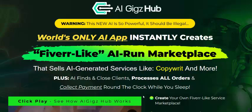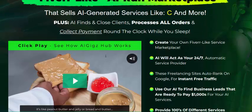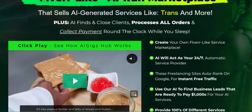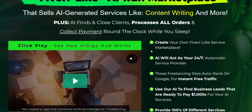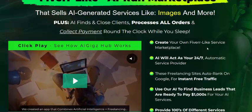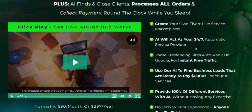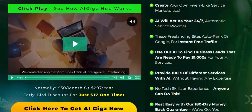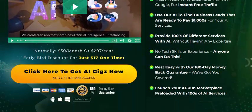AI generates services like copywriting and other modes — image and other services. AI Geek Hub software features: create your own Fiverr-like service marketplace, as well as a 24-hour automatic service provider.